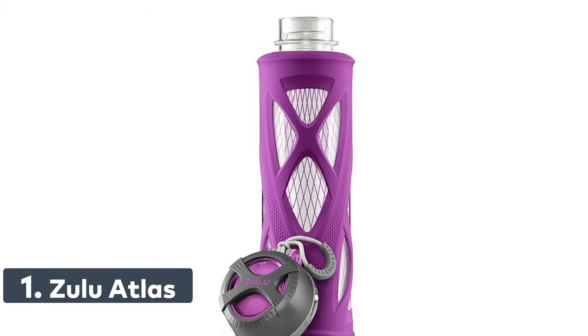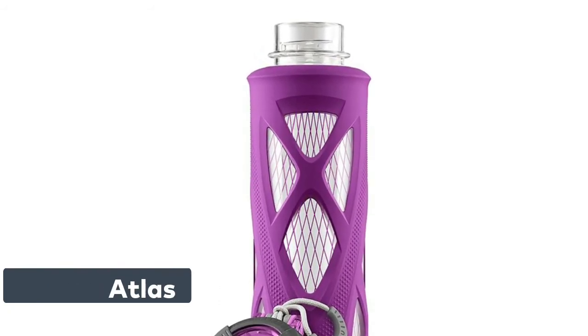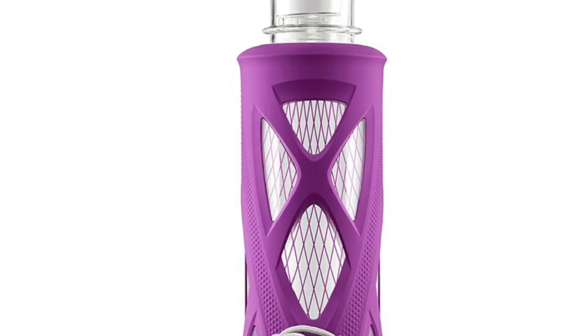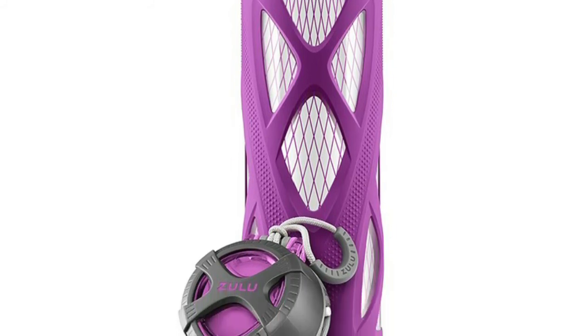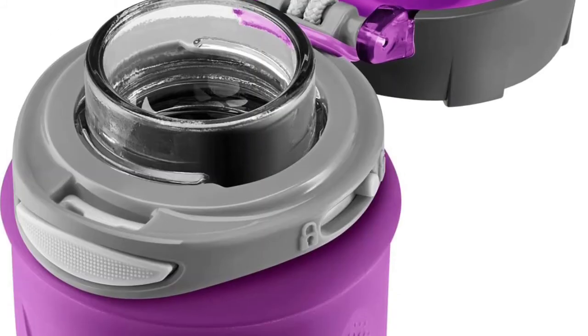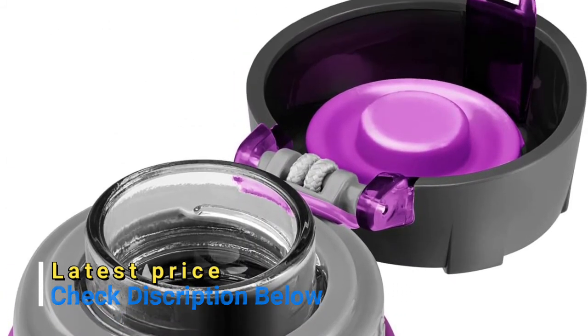Number 1: Zulu Atlas — a 20oz glass water bottle that is the perfect addition to car travel, a gym routine, and more. The silicone sleeve provides impact protection and no-slip grip. The one-touch push-button lid with lock is completely leak-proof. All parts are dishwasher safe — no need to remove the silicone sleeve — and all parts are BPA-free.